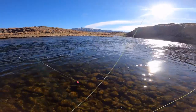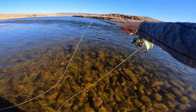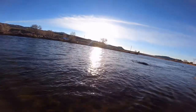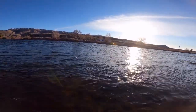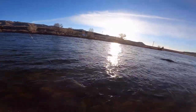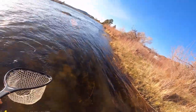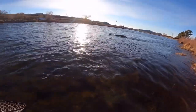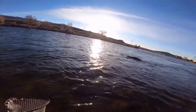Phenomenal. I mean, if you could have that view and catch fish all day — yes please, sign me up. First fish on, on the Miracle Mile! Beautiful rainbow. Didn't have it on long, didn't think I'd catch anything this early, but here we are.